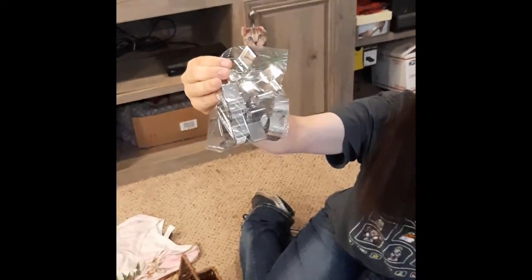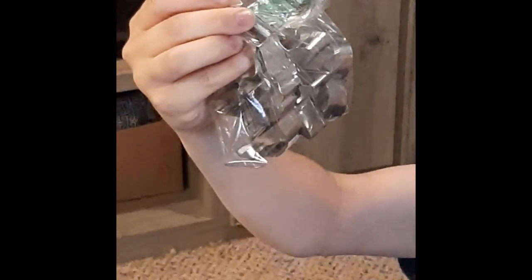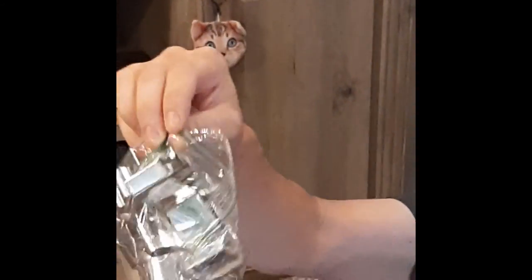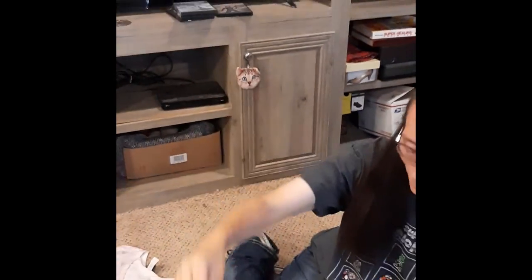We've got some cookie cutters — metal cookie cutters. There's an airplane, a heart, a star, a turkey, a rabbit, and a unicorn all in that bag.